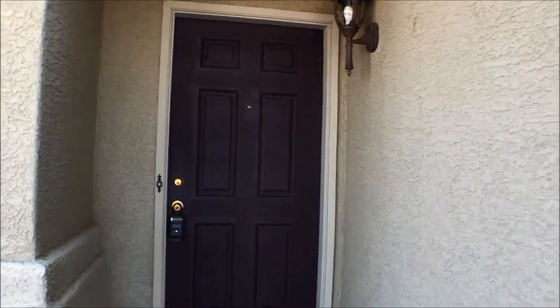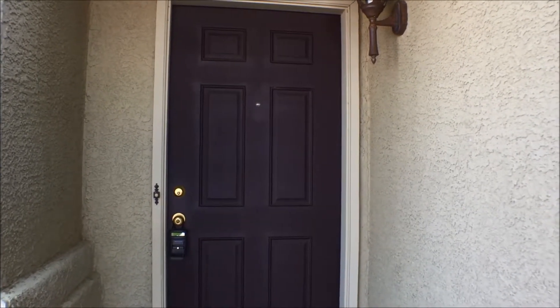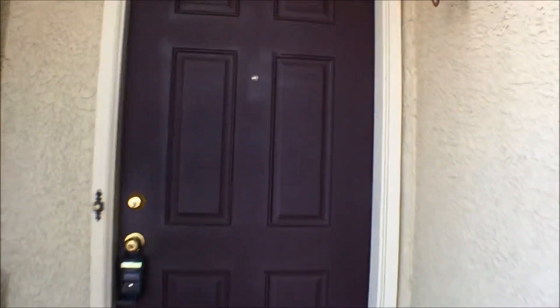We're at the front door. This property is three bedrooms, two baths, lovely great room, living room, dining room, and then a kitchen family great room as well. We'll go in there.